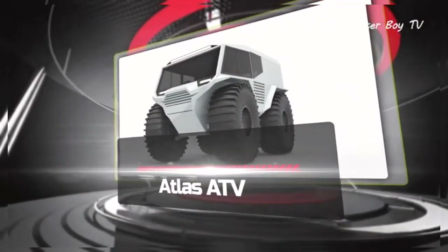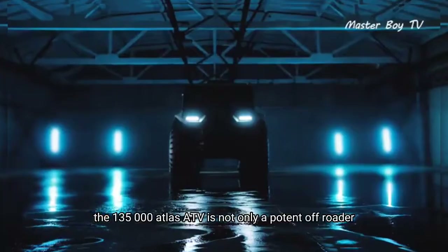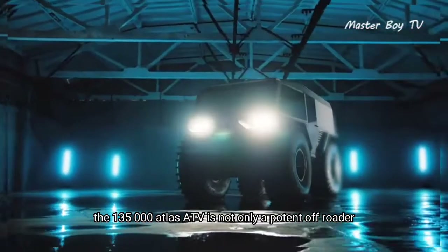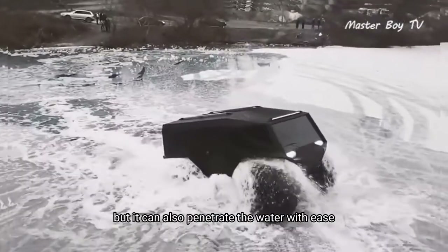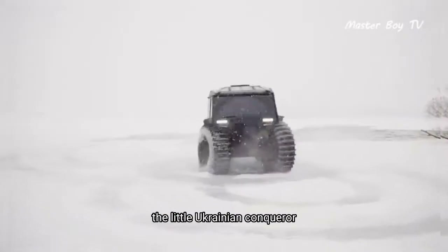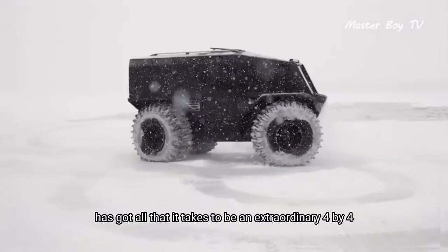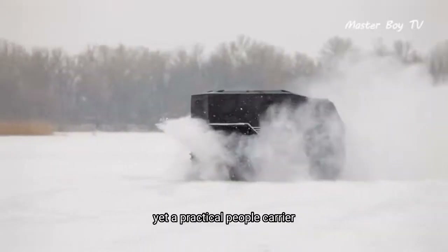The $135,000 Atlas ATV is not only a potent off-roader, but it can also penetrate the water with ease. Equipped with tires bigger than most other off-roaders, the little Ukrainian conqueror has got all that it takes to be an extraordinary 4x4, yet a practical people carrier.